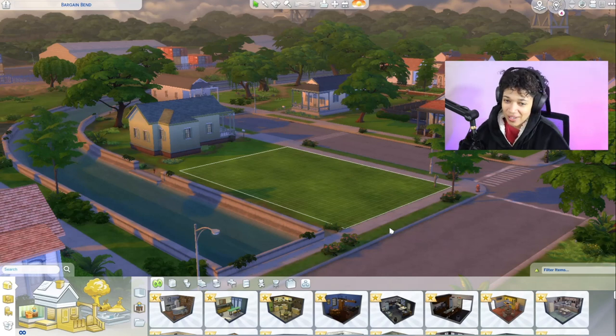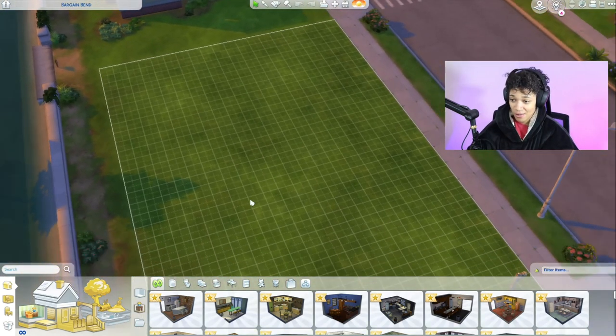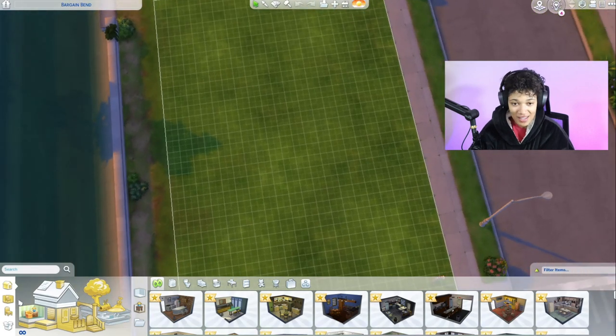Yo, what is going on guys, Breezy here with a brand new video. I'm excited to tell you guys I picked out my apartment with my roommate, and today we are going to be designing my room. We did tour the apartments today, so look at me using this.